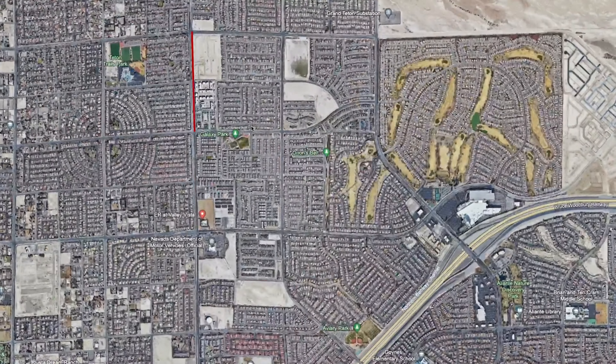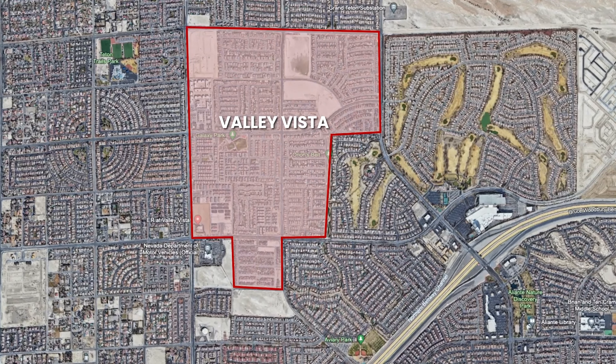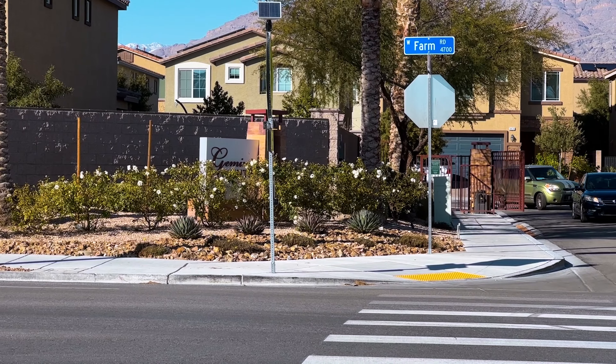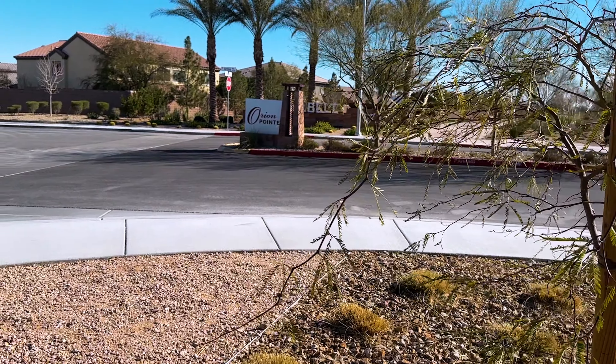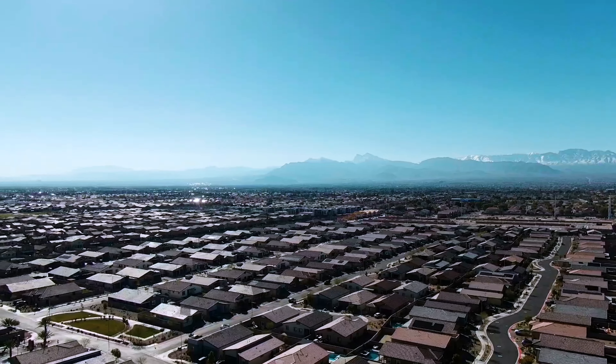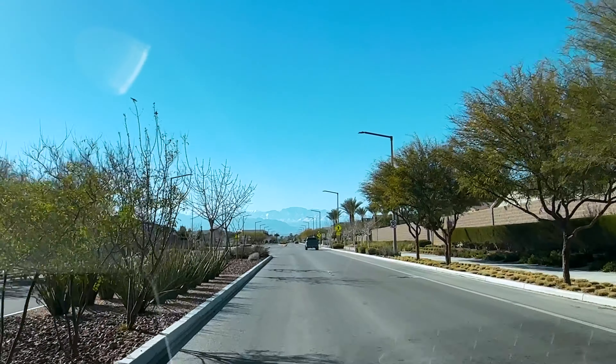Located in North Las Vegas, Nevada, Valley Vista is a major master-planned community spanning over 2,600 acres with 3 parks, 22 gated neighborhoods, and more than 3,500 homes. Built by D.R. Horton and Lennar, it offers multiple property types from condos and townhomes to single-family homes.